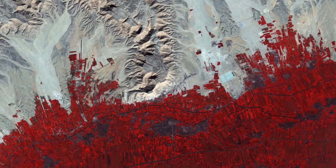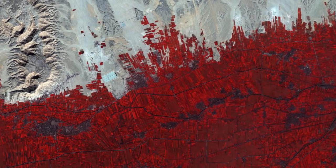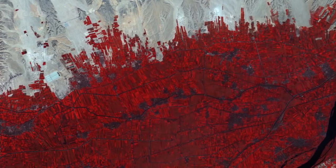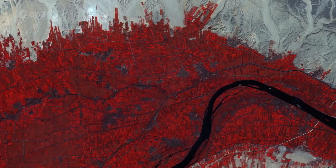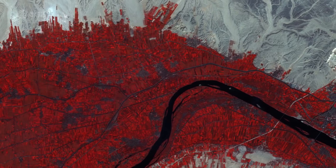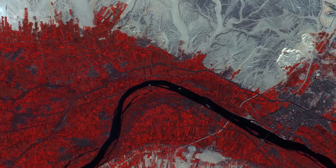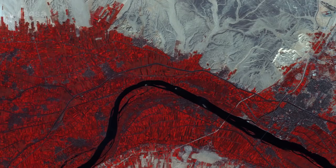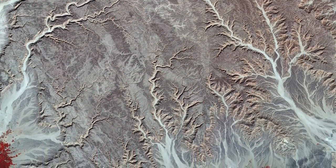Fields of intensive farming along the Nile appear red, owing to this false colour image being processed to include the near-infrared. The varying shades of red indicate how sensitive the multi-spectral instrument on Sentinel-2 is to differences in chlorophyll content, providing key information on plant health.